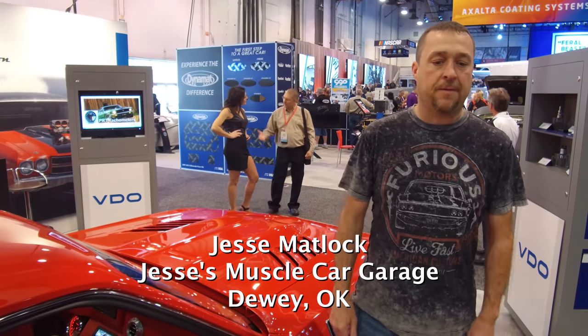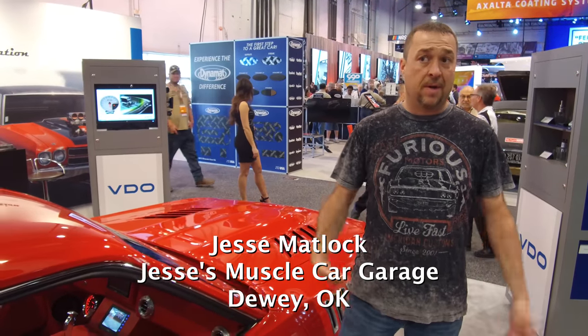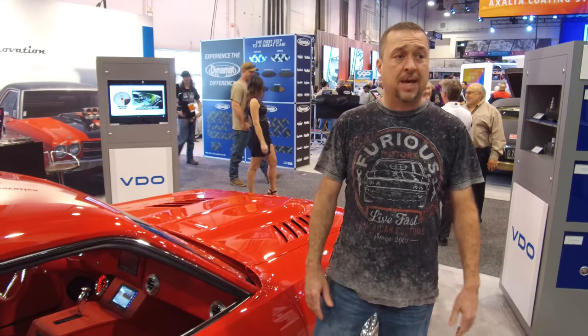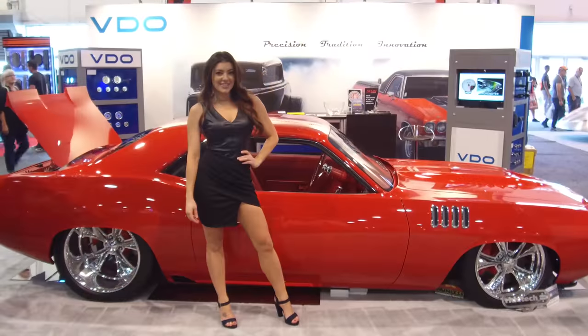Hello everybody, I'm Jesse Matlock from Dewey, Oklahoma. We own Jesse's Muscle Car Garage down there. We have the privilege to be here at SEMA 2017 in Las Vegas and I want to talk to you about our car called Stryker.